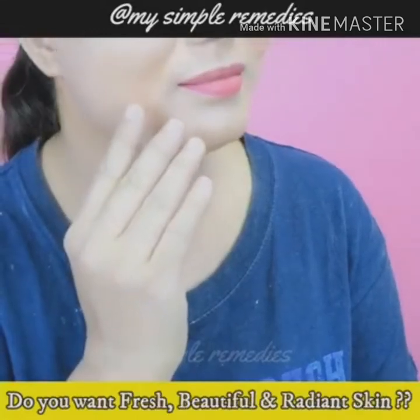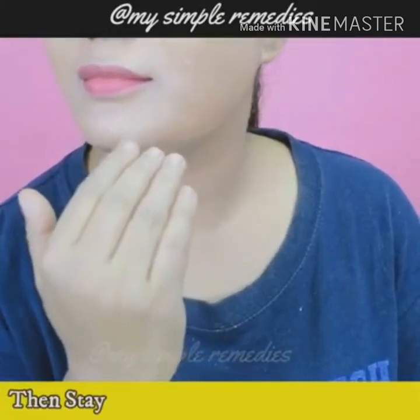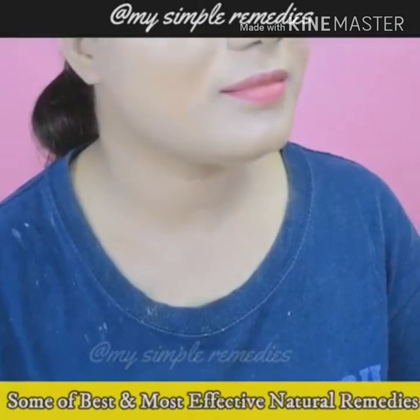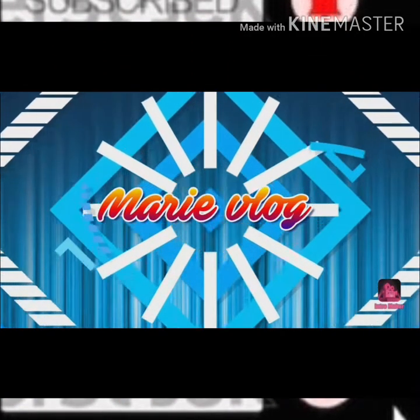Hello guys, this video has some tips for your skincare routine for soft, beautiful, young and radiant skin. Before continuing, please don't forget to subscribe to my channel and click the bell icon to get notified when I have new videos. And if you have any questions, please comment down below.